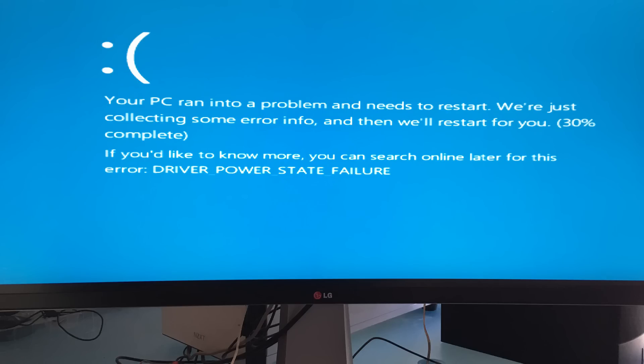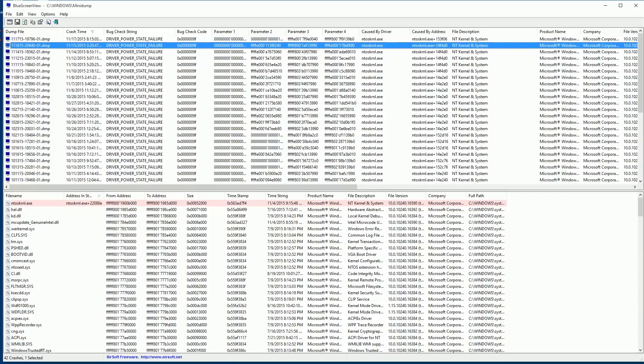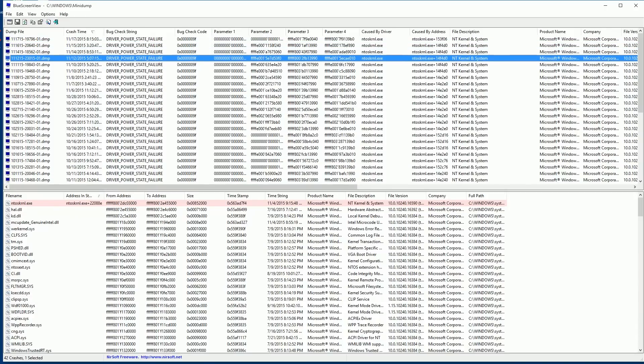Lately it's been crashing three times a day, and not just when I put it to sleep — like I'll be in Premiere and it just gives me a blue screen of death crash. I have to reboot it and get back into my program. I've lost about ten minutes of work at a time. This has been a real pain.